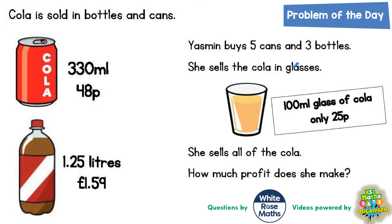Welcome problem solving fans to another problem of the day, and this one is all about cola being sold in bottles and cans. Yasmin buys five cans and three bottles. She sells the cola in glasses and a 100ml glass of cola costs only 25p. She does sell all of the cola — all of the cans and all three bottles — and we've got to work out how much profit she makes. This question has got lots and lots of steps in it, so we've got to try and think clearly about what we can actually do.